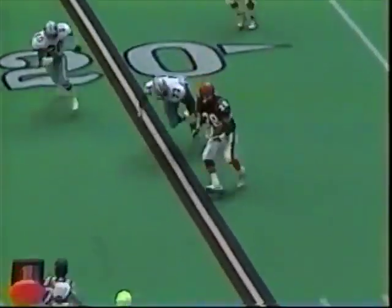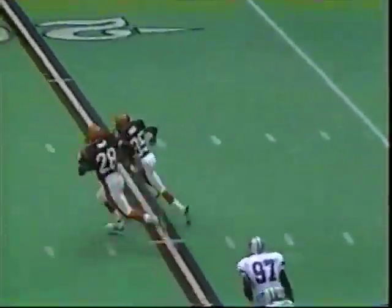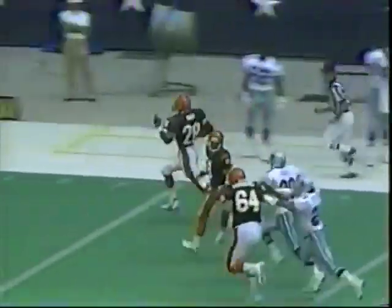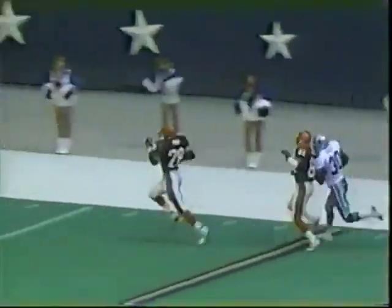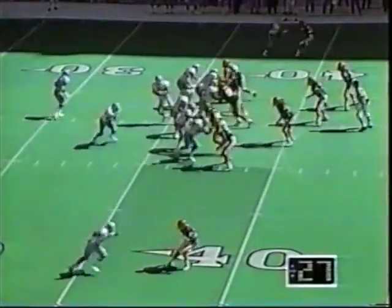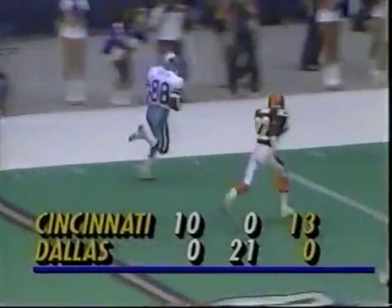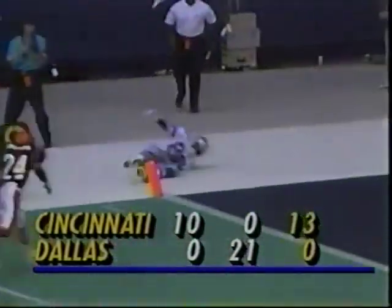Third quarter. Since it's the first play from scrimmage — Harold Green. Not one, not two, not three moves. But look at him go. He could go all the way — 75 yards! The Cowboys' lead is cut down to 21-17. Last play of the quarter: Aikman to Michael Irvin, down to the two. But the quarter ends and the Bengals have won the third quarter 13-0.